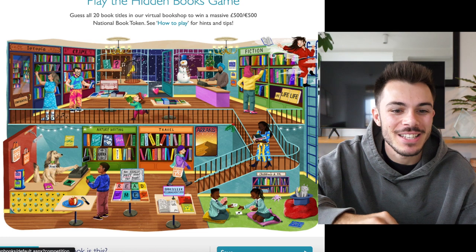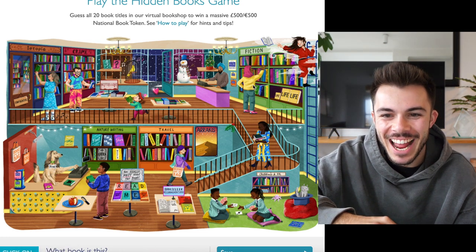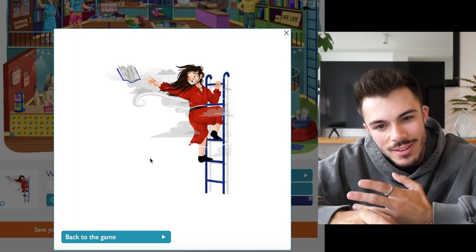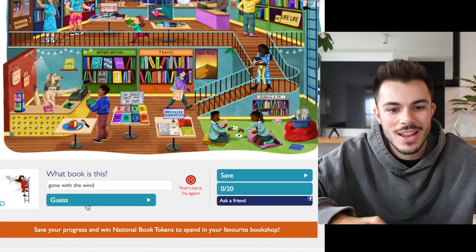You can kind of hover over parts of the picture, and the things that you hover over that glow are the clues. Let's start with this one — Gone with the Wind, right? That's Gone with the Wind. And then you guess in here: Gone with the Wind.